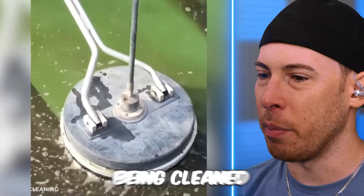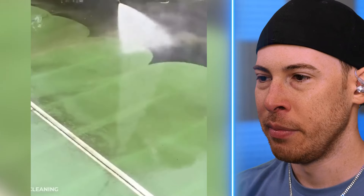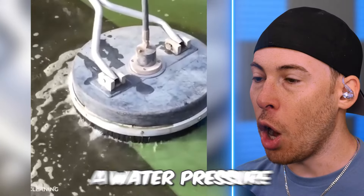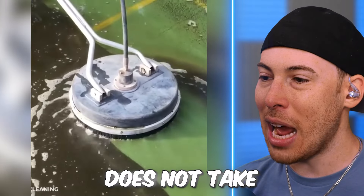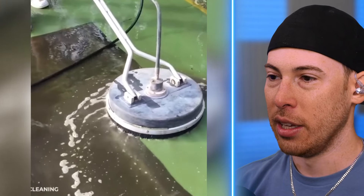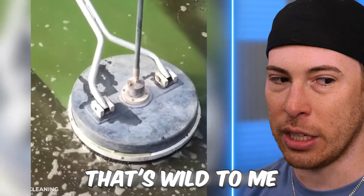This is a tennis court being cleaned with one of these machines. Water pressure alone does not take the mold off — they had to use that whole other machine for it. That's wild to me.